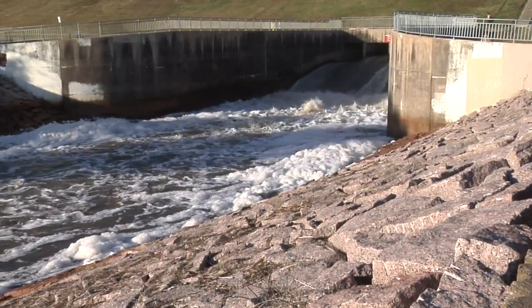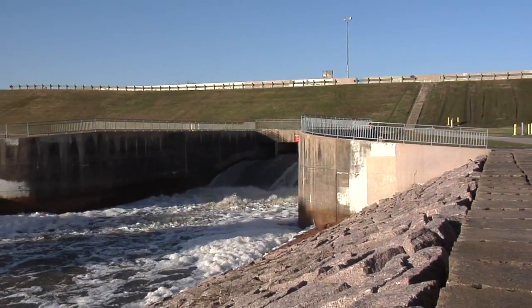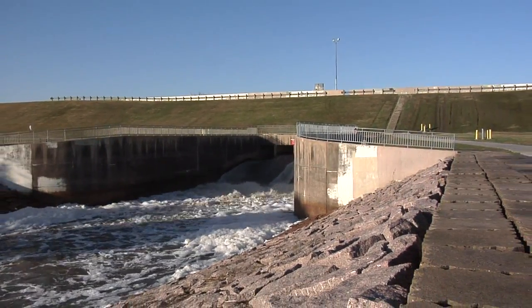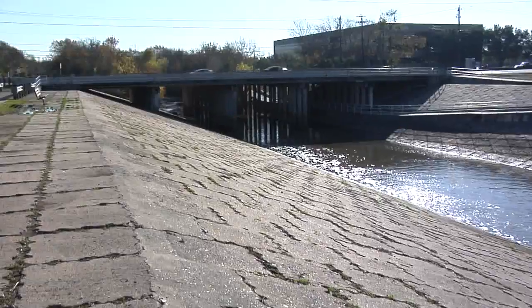The Addicks and Barker reservoirs work by collecting rainfall which falls into the Addicks and Barker watersheds, impounding that rainfall to prevent flooding downstream along the Buffalo Bayou corridor. By doing that, we prevent flood damage along the Buffalo Bayou and protect those residents from flood damages. We accomplish this through the operation of the gates on the dams. On a normal day, the gates are left open to pass the normal flow of water down Buffalo Bayou and the tributaries right on through the middle of town.